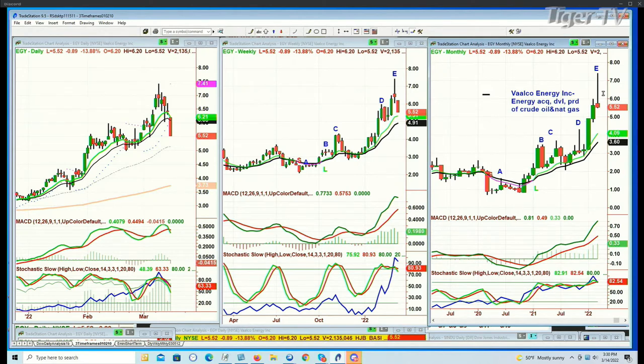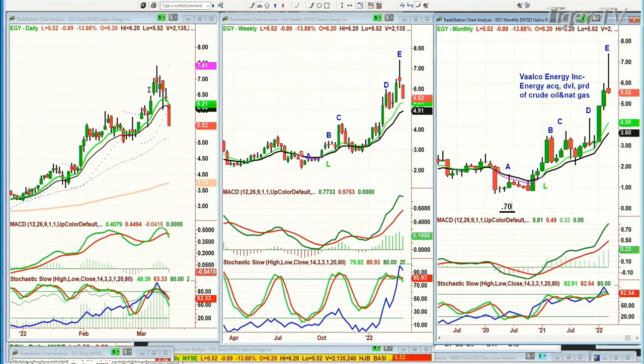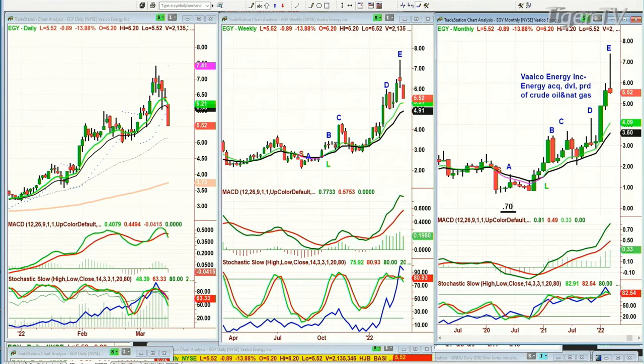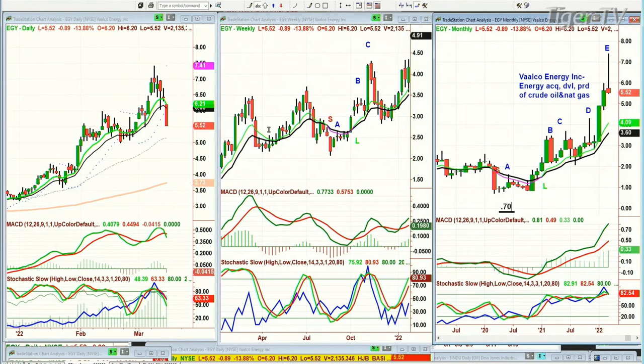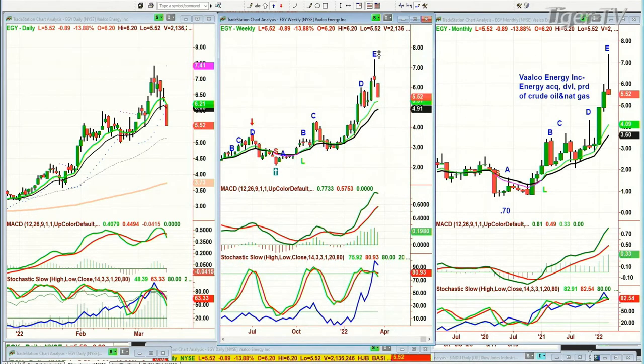We're looking at leg E in the weekly chart having gone from below single digits — in fact it was about 70 cents low back in 2020. It ran up to $7.41 in the daily. The weekly chart goes peak A, B, C, D — pulls back sharply, starts again in the weekly chart back in mid-2021. So it's another peak A, B, C, D, and it goes to an E. This week so far it looks like there could be a peak E if there's no new high.